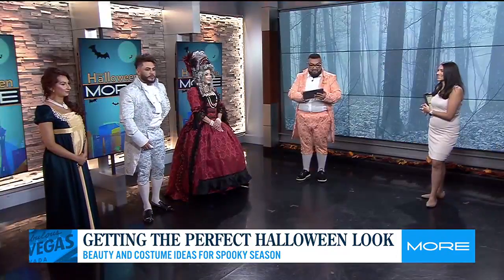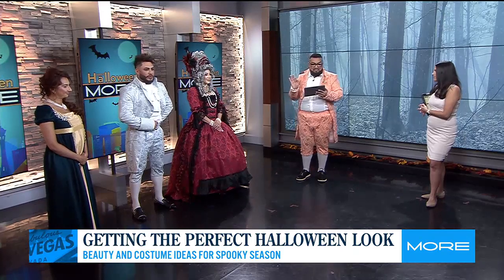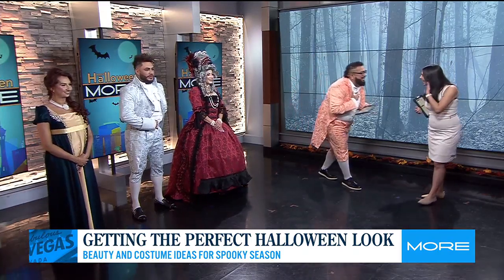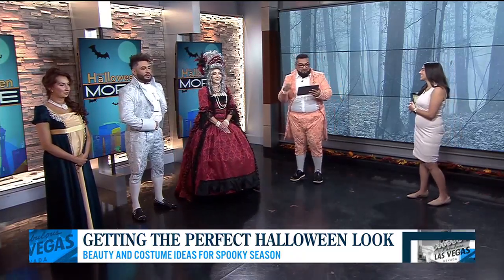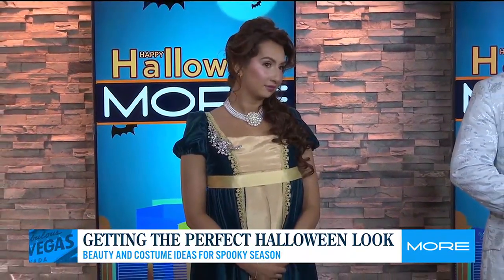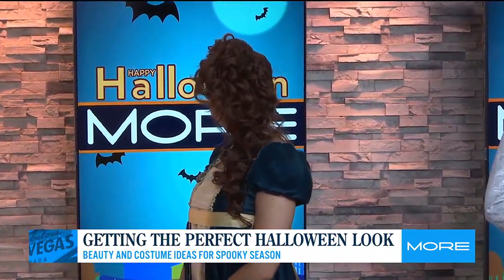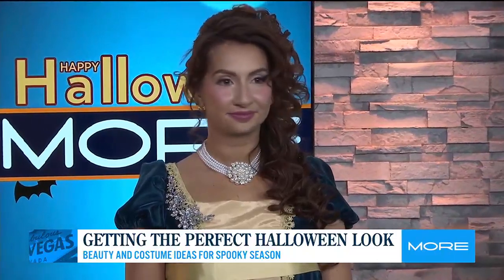Our third look is Phoebe Dynevor, who plays Daphne in the show. Again, Regency era style. We wanted to create a clean, gorgeous look mimicking the actual makeup and hair of the actress from the show. These are so spot on — I'm a huge Bridgerton fan, so I know — these are incredible.